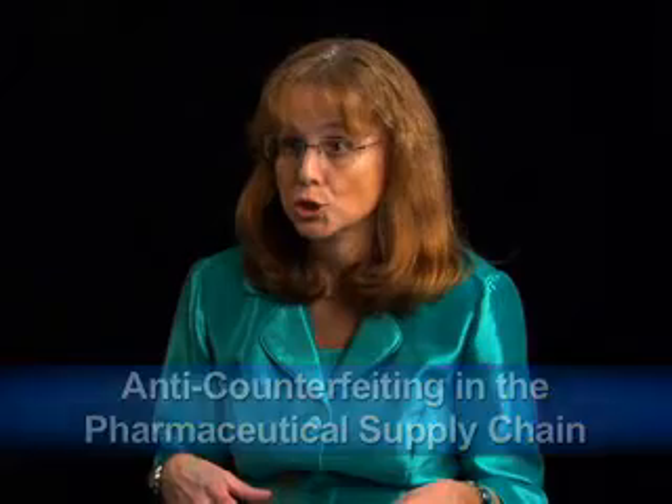Any last thoughts or takeaway you want to leave with viewers today about anti-counterfeiting in the pharmaceutical supply chain? Manufacturers should continue on the path of implementing technologies they've started — track and trace, RFID, and other newer technologies as they come along. They should start on the high-end drugs and work their way down because those are more prone to counterfeiting. Even over-the-counter drugs eventually have to be subject to the same type of security, because recently there was an issue with a high-end over-the-counter drug where it wasn't even the actual substance. The message to manufacturers is: the risk and liability are just too high not to do this.